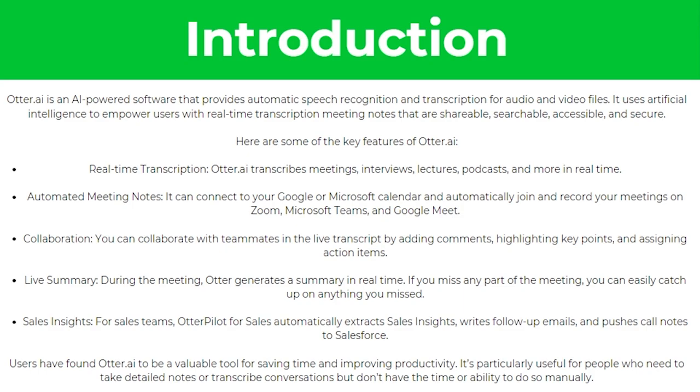It also generates a summary in real-time, meaning if you miss part of the meeting you can easily catch up on anything. And there's also sales insights — it will automatically extract sales insights, write follow-up emails, and push call notes to Salesforce.